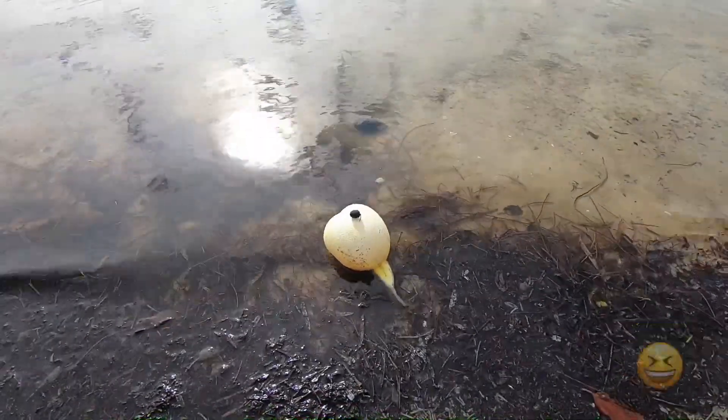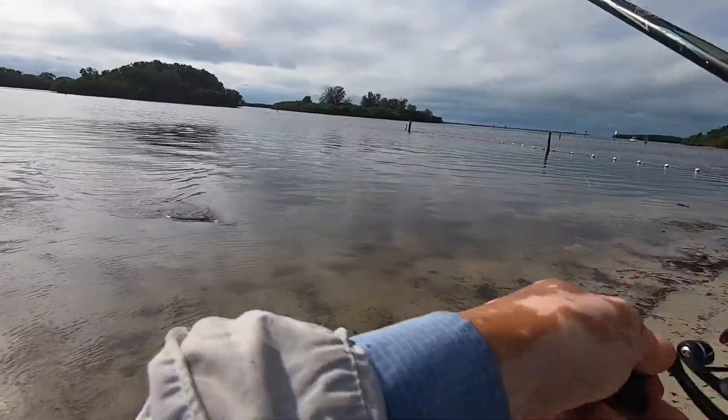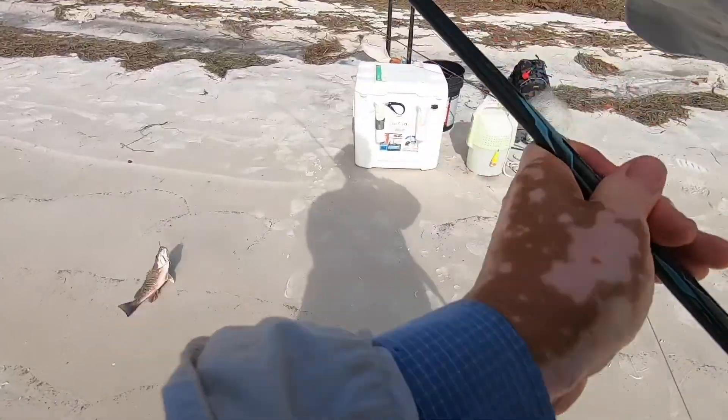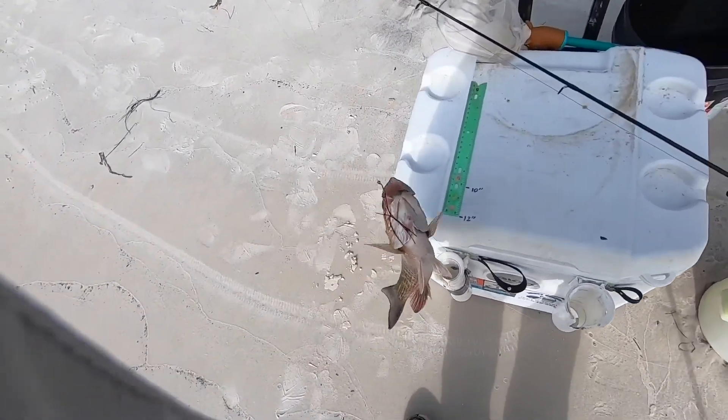Look, it's a puffer with a little thing on it. Mango! Might be a keeper, mango. That's 13. He's a little feisty guy.